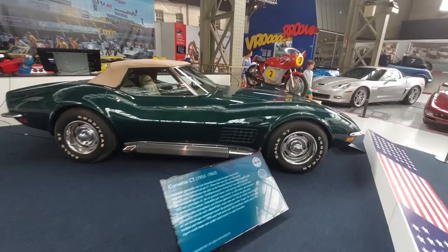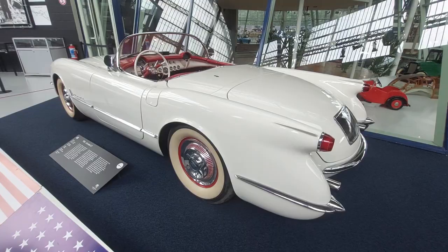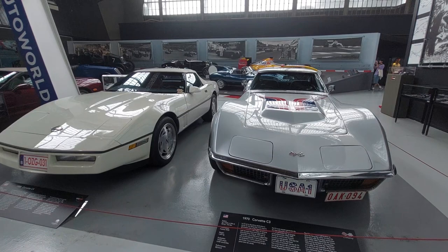They've got Corvette models too. Being from America I see a lot of these at car shows, even the early ones, but it's interesting to see them here in Brussels. You do see Corvettes in Europe — I saw some at the Nürburgring — but they're certainly not as common over here.